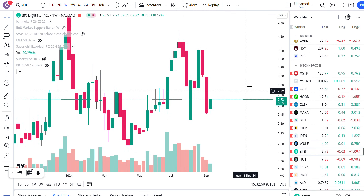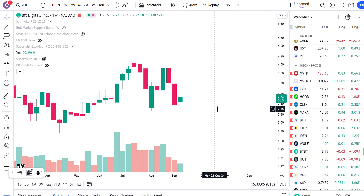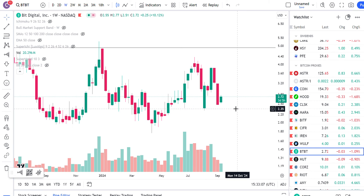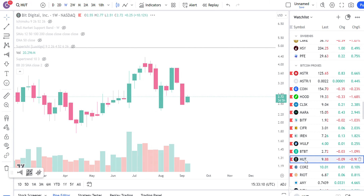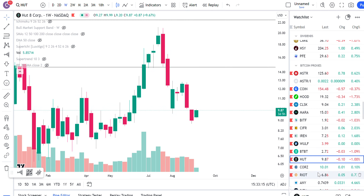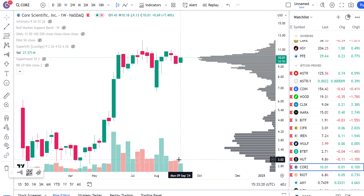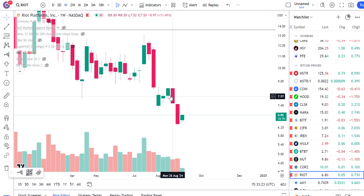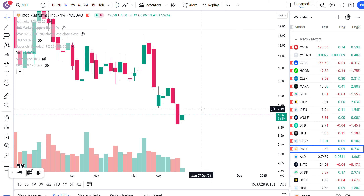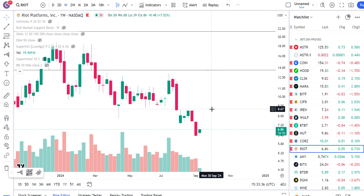BTBT — bullish harami candle. The downtrend the last two candles is on very, very low volume, and right now you have a bullish harami candle. All of these are favorable for maybe some bullish reversal here. Hut8 — same thing, bullish harami candle, low volume sell-off the last couple of weeks. CORZ is getting back about $10 and also has a bullish harami candle — the downtrend was on low volume. Riot — the downtrend the last two weeks also on low volume, and you also have a bullish harami candle here so far. None of this is guaranteed, but I can see some signs of reversal based on volume and candle structures.